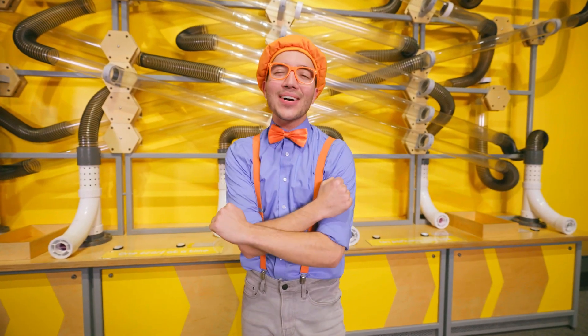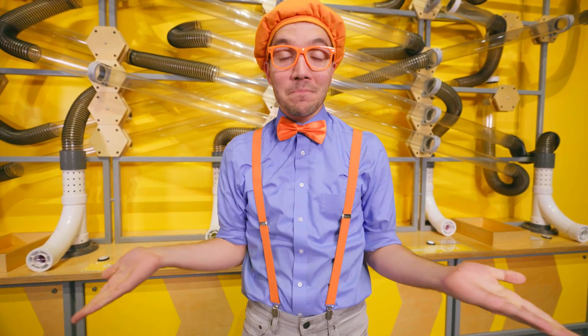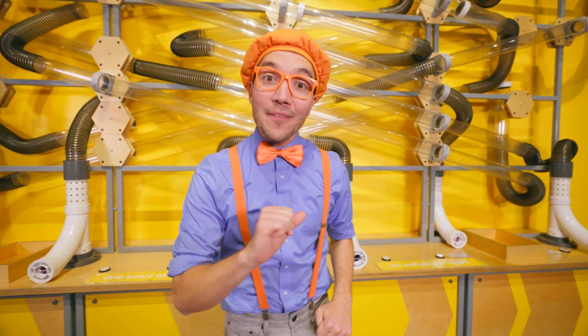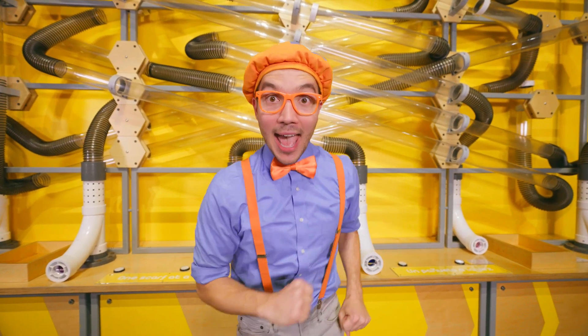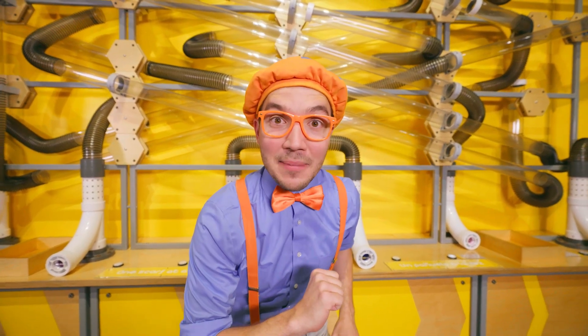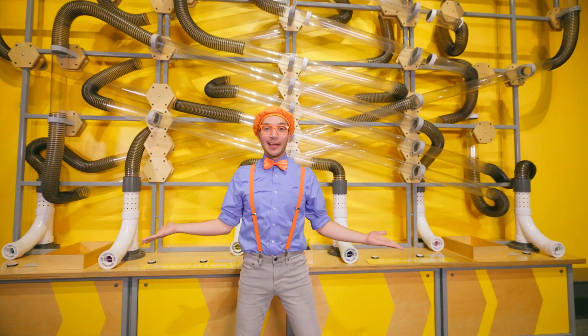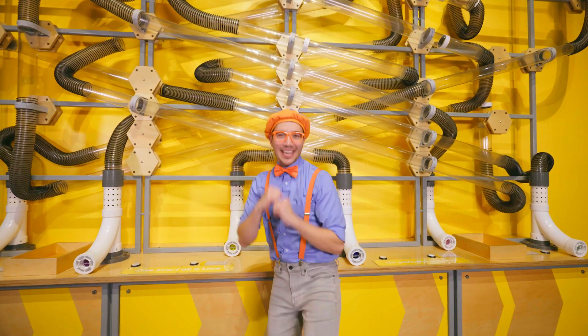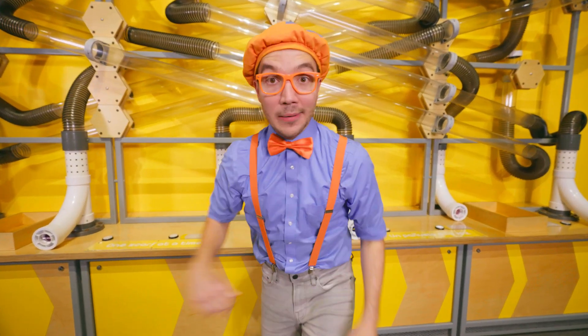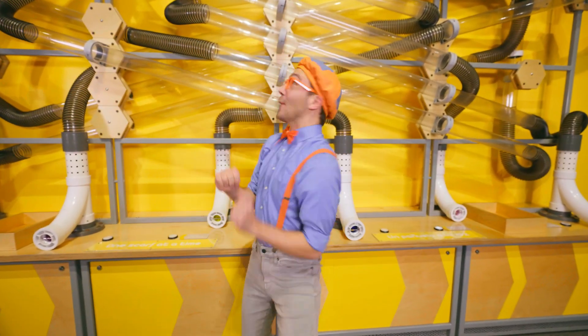I had such a fun time with you today here at the Orlando Science Center! Well, that's the end of this video, but if you want to watch more of my videos, all you have to do is search for my name. Will you spell my name with me? Here we go: B-L-I-P-P-I! Blippi! Good job! I'll see you soon!